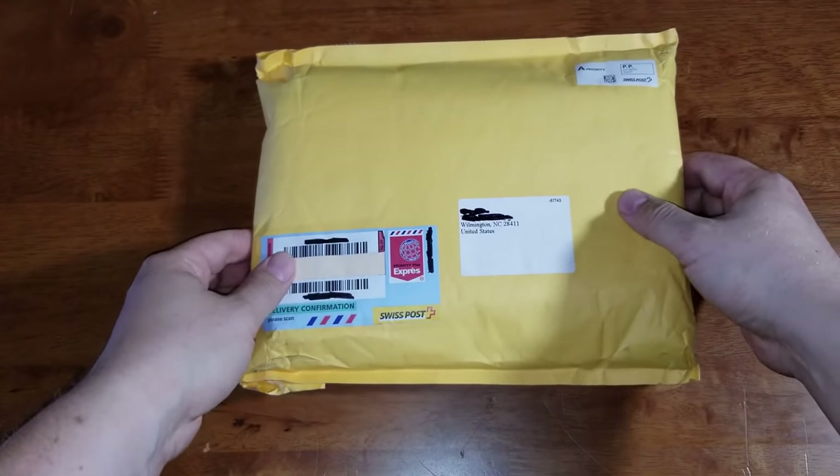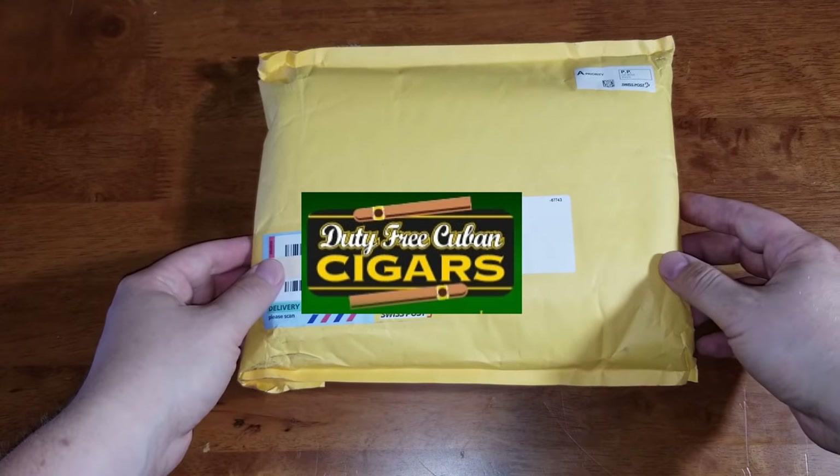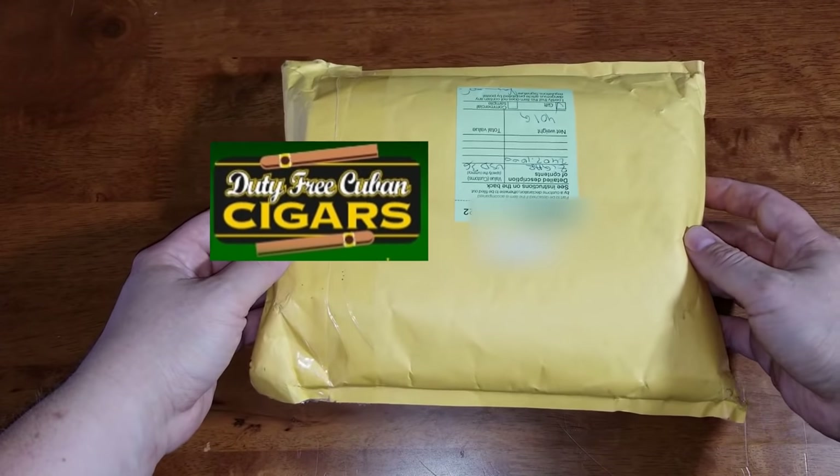Hello everybody and welcome to my channel. Today I'm gonna show you more Cuban cigars coming from dutyfreecubancigars.com. Let's go ahead and open this package and look what's inside.